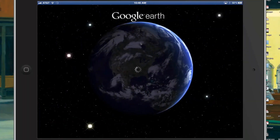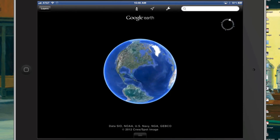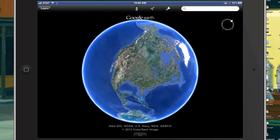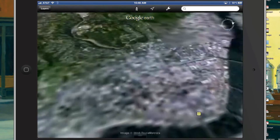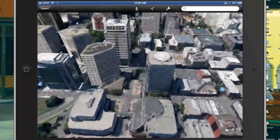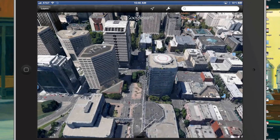All right everybody, this is the new Google Earth on the iPad - it's been upgraded. You got to have the most recent iPad, but let me show you what they throw in here. Obviously the recording here is going to be a little bit intense using the reflection app to do this.